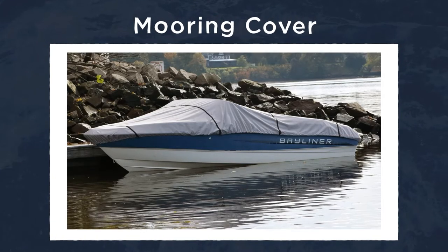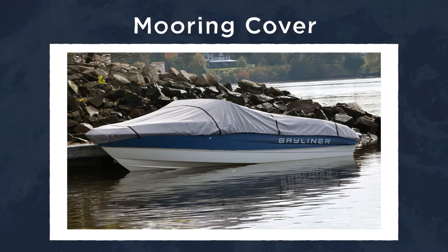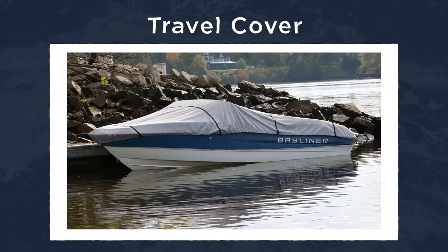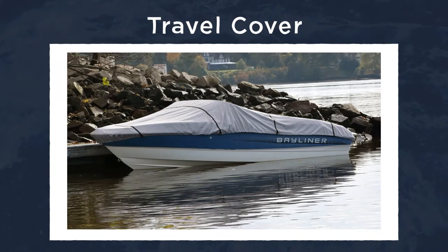A mooring cover, also referred to as a playpen cover, is the main cover that you put on your boat when it's docked and not being used. A travel cover is the boat cover you would put on your boat if you plan to tow it a long distance. The mooring cover is not built to take that type of travel, so make sure you invest in a travel cover if you plan to tow your boat to different watering holes.